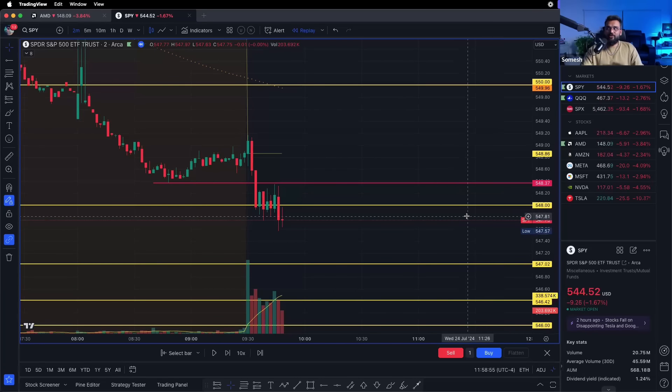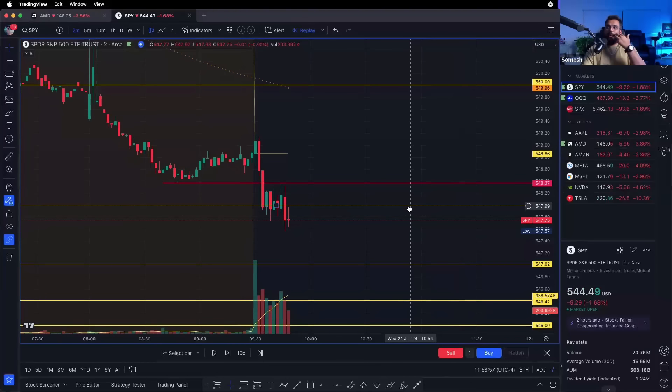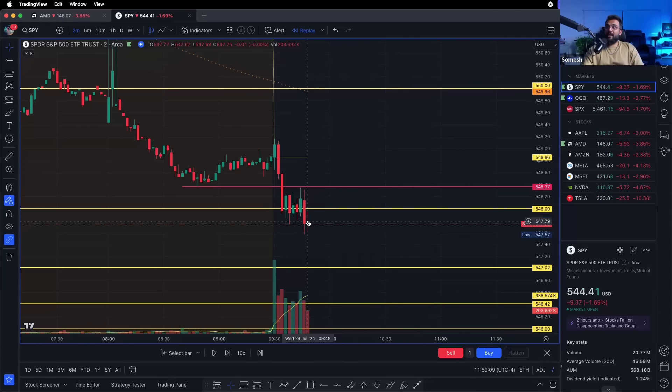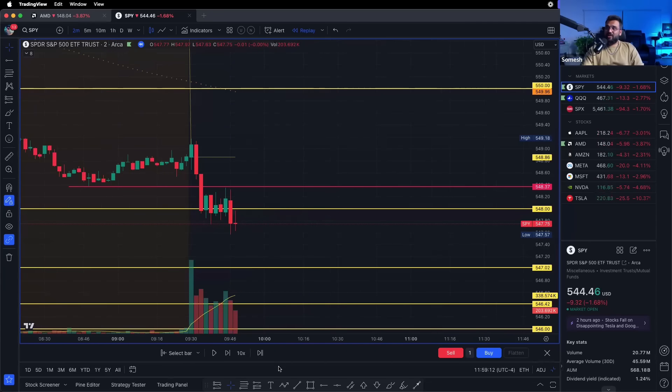548 is a critical level based on my hourly charts — I did a live pre-market video on my Instagram breaking down where these levels come from. It went back to retest the 548 level and I got a beautiful candle that looked like a micro mini flag. If I'm shorting this, I'm shorting the break of the flag and my stop loss goes on top of this 548 level.